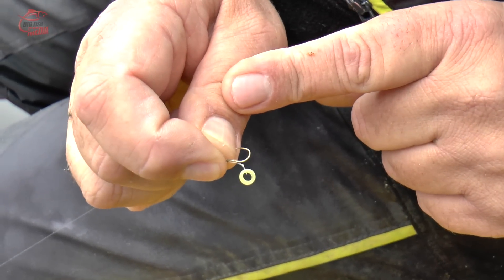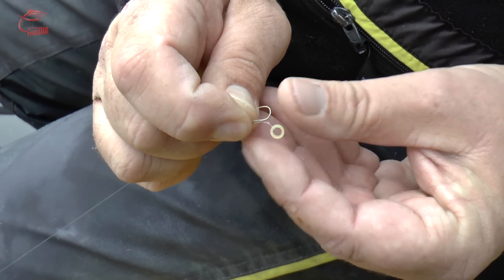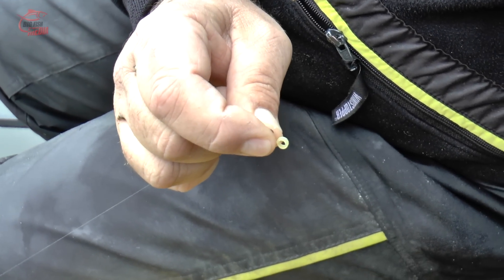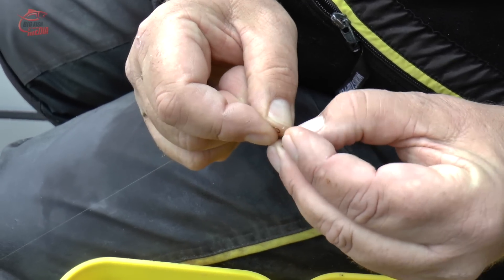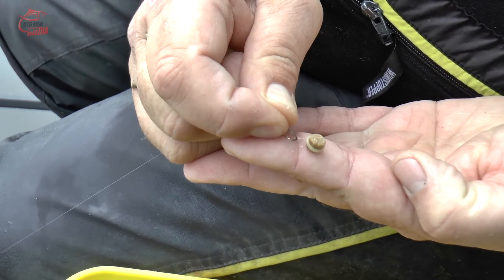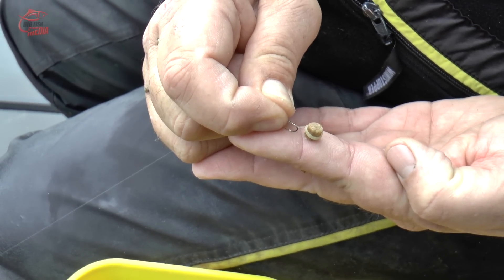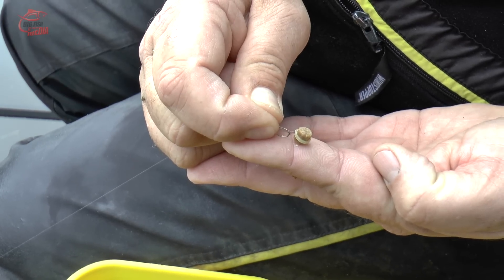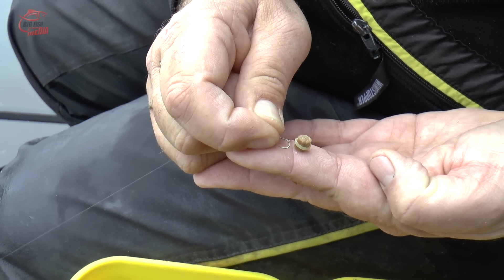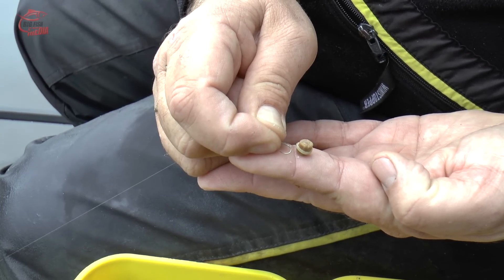Ich habe hier einen 16er Haken, wieder hakenlos. Unter dem Haken ist ein Pelletband – das ist ein einfacher Gummiring an der Haarmontage. Da befestigen wir unsere Pellets dran. Einfach so ein Pellet: ihr haltet das fest, zieht das Gummiband drüber, fertig. Ihr seht, euer Pellet hängt jetzt unterhalb des Hakens. Der Fisch kann ihn schön einsaugen. Und wenn er den ausspucken will, hakt er sich selber – das ist die sogenannte Selbsthakenmontage. Das passiert immer, wenn alle Köder unten am Hair, am Bend, am Spike, am Quickstop – wichtig ist, dass der Köder unter dem Haken ist.